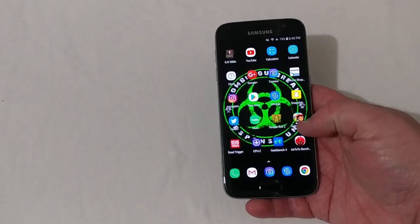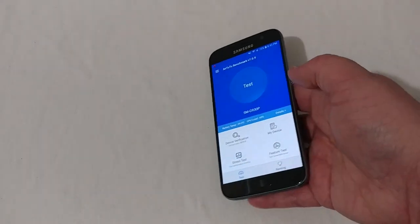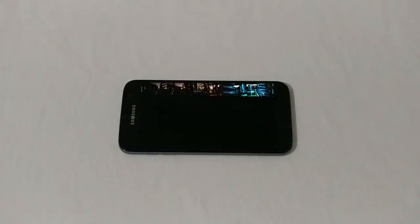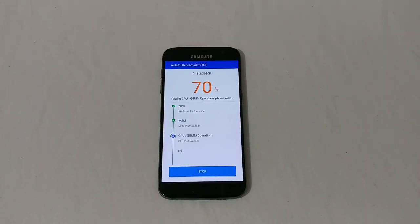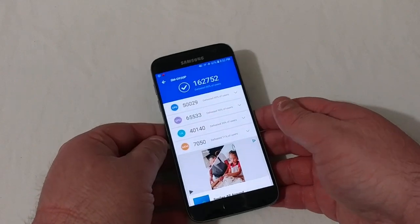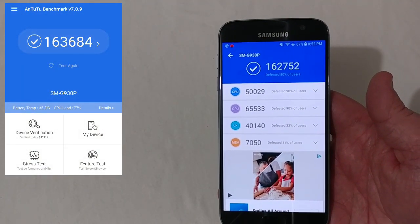We'll go ahead and get into the Antutu test, starting now. We are finished here with a score of 162,752, which is a little bit less than the 7.0 score was. You can see the percentages there.